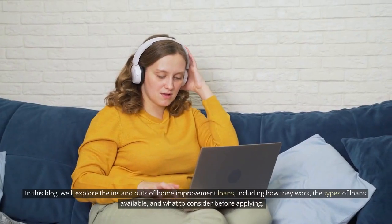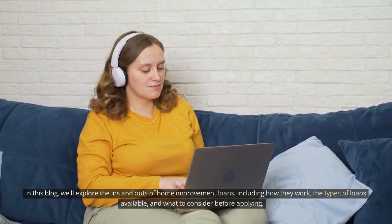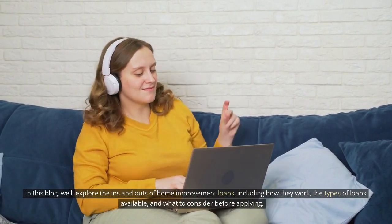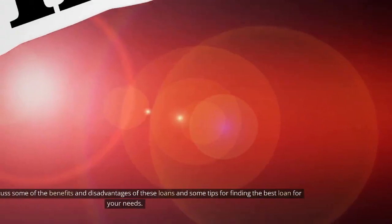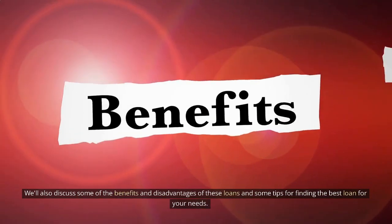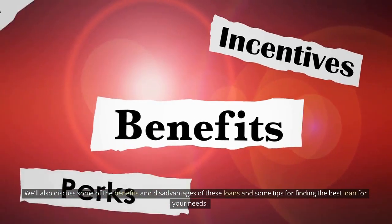In this blog, we'll explore the ins and outs of home improvement loans, including how they work, the types of loans available, and what to consider before applying. We'll also discuss some of the benefits and disadvantages of these loans and some tips for finding the best loan for your needs.